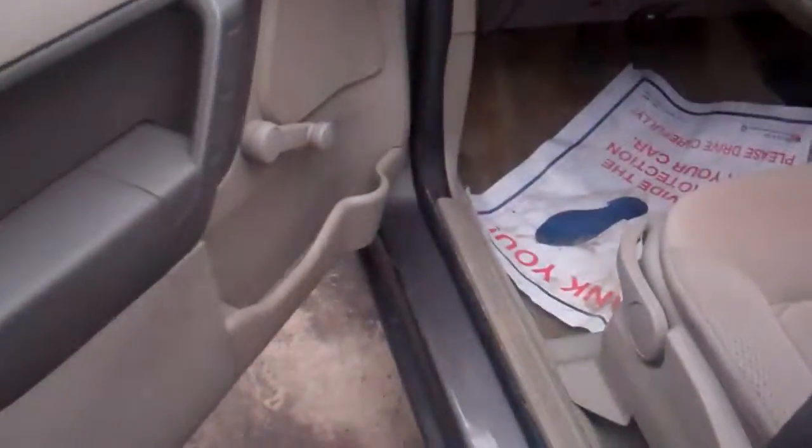40,000 miles on it. It doesn't have a whole lot of bells and whistles that can go wrong later on. Your power windows aren't going to go out because you've got to crank them just like we used to back in the day. No power mirrors, no power locks.